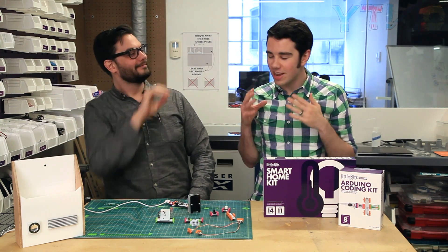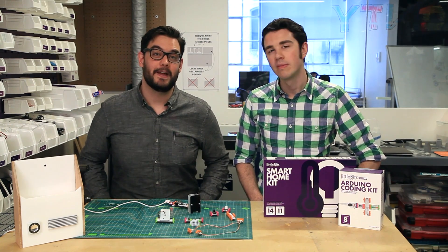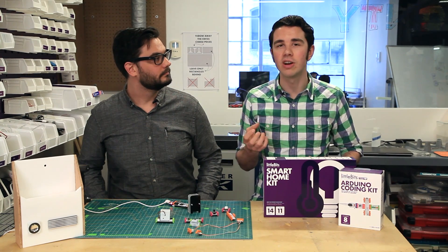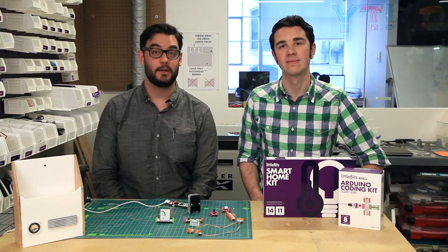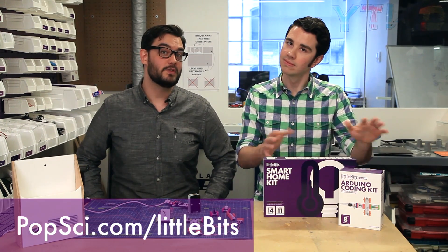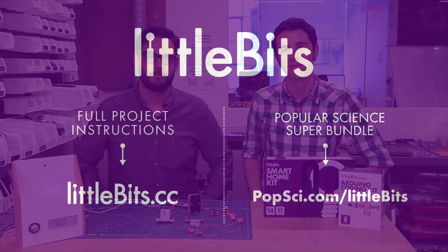Problem solved. Thanks so much, Dave. This is great. Now we want to see what you guys are going to invent. What kind of honest ETA circuit would you build, or what other problems are you trying to solve? Let us know by tweeting at PopSci with the hashtag AskLittleBits. And for more resources or inspiration, you can always subscribe to our YouTube channel, or check us out at LittleBits.cc. And don't forget, you can pick up the PopSci LittleBits Super Bundle at PopSci.com slash LittleBits.